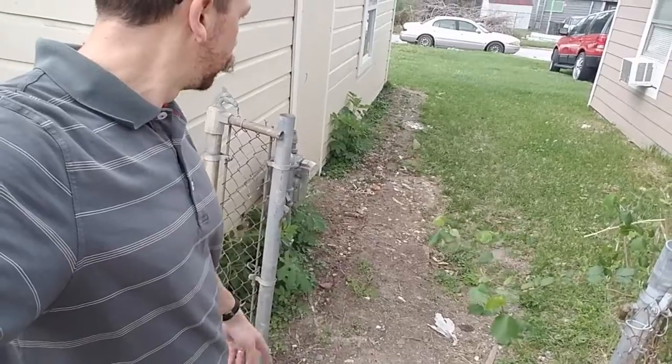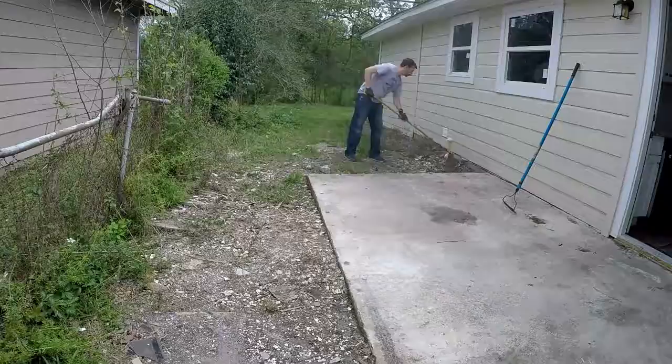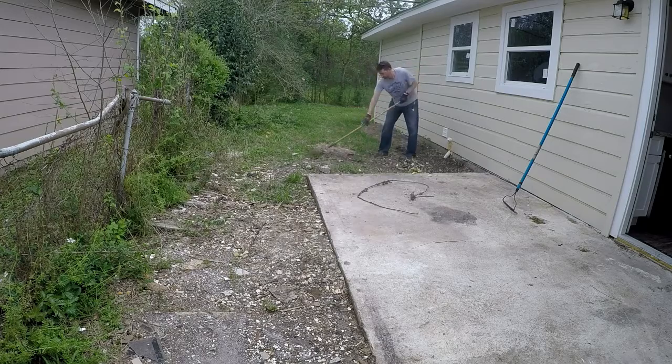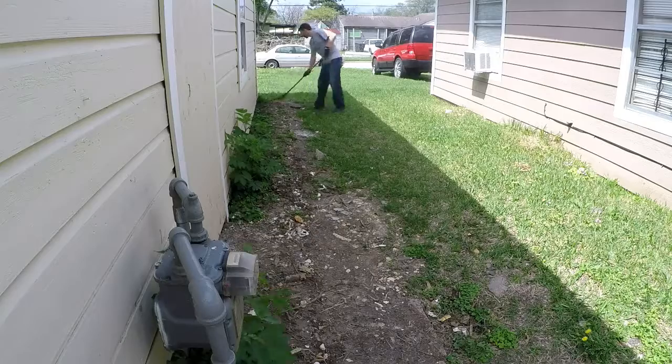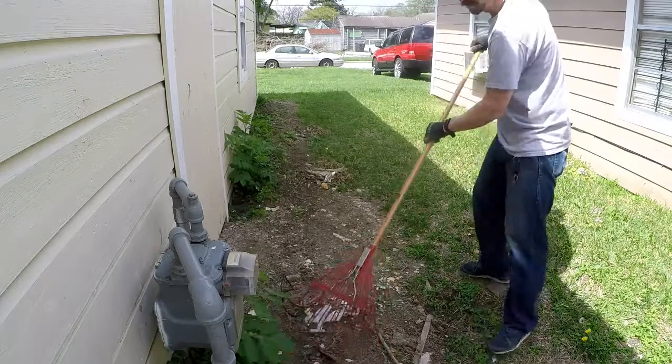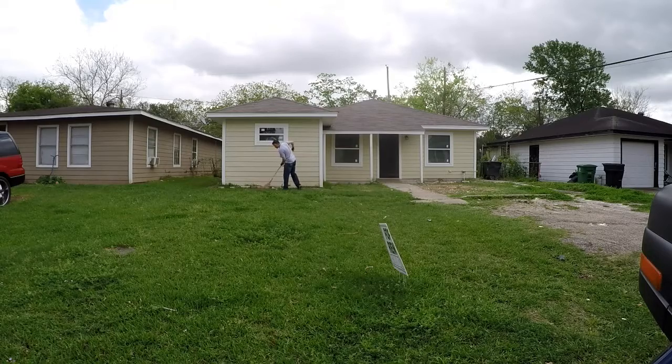That's concrete there and it looks like there's a concrete path that kind of goes this way. So I'm going to try to clean that up as well. This is it for me today — it is warm and sweaty out here, but I have raked a lot of the broken glass, food trash, and construction trash out of the yard, so it looks a lot cleaner. There was a walkway under all that grass and I dug all that out just to get back down to the concrete.